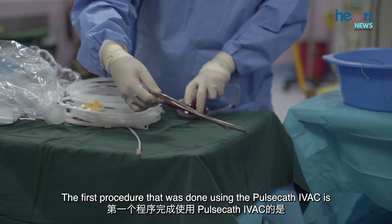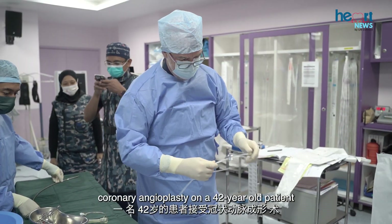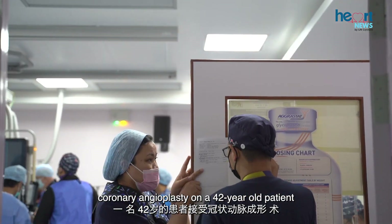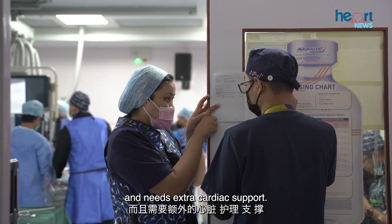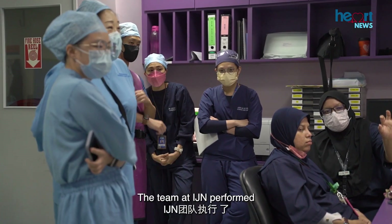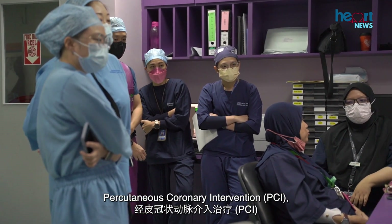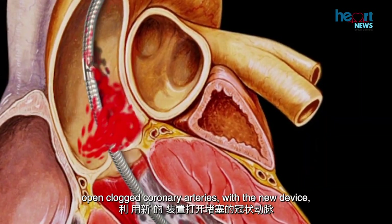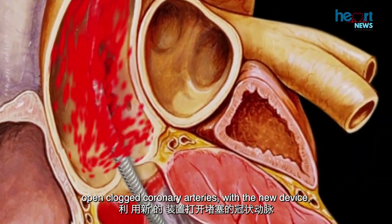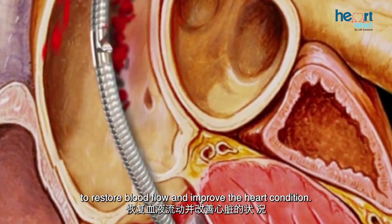The first procedure performed using the PulseCath IVAC was coronary angioplasty on a 42-year-old patient whose heart was severely damaged and needed extra cardiac support. The team performed percutaneous coronary intervention, PCI, a family of minimally invasive procedures used to open clogged coronary arteries with the new device to restore blood flow and improve the heart condition.